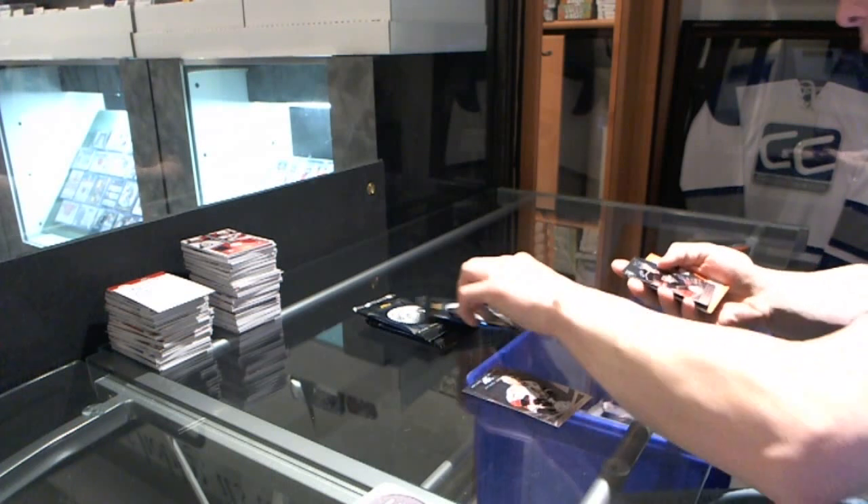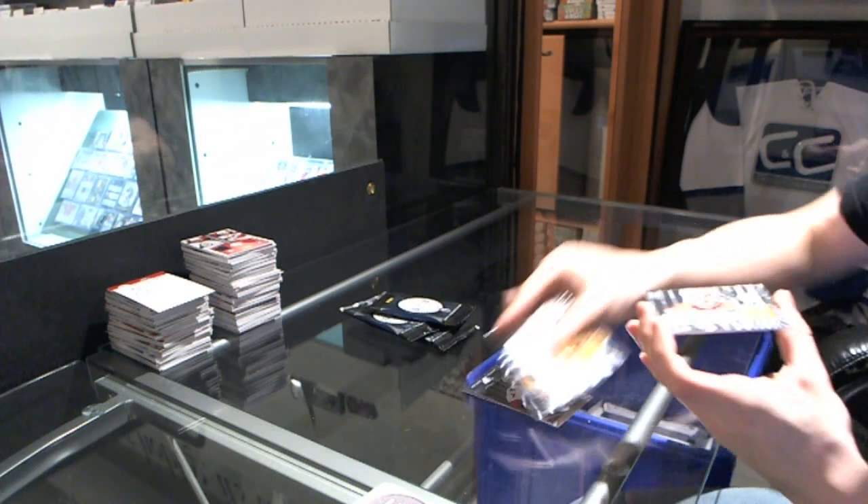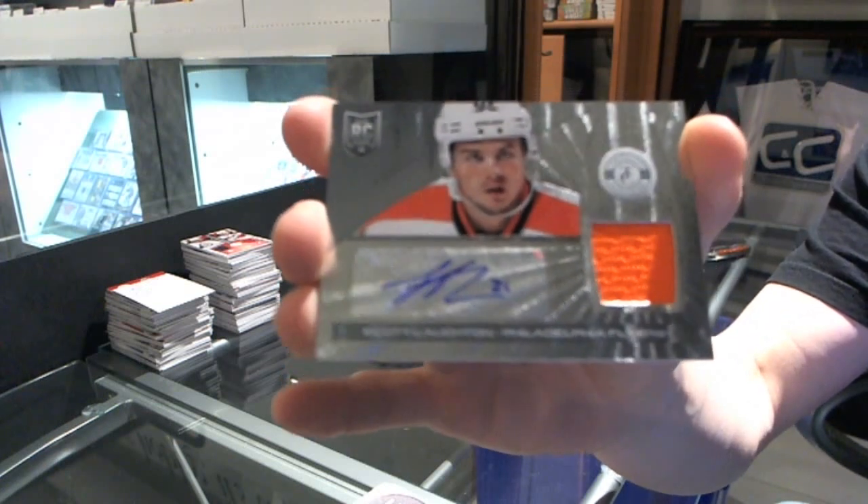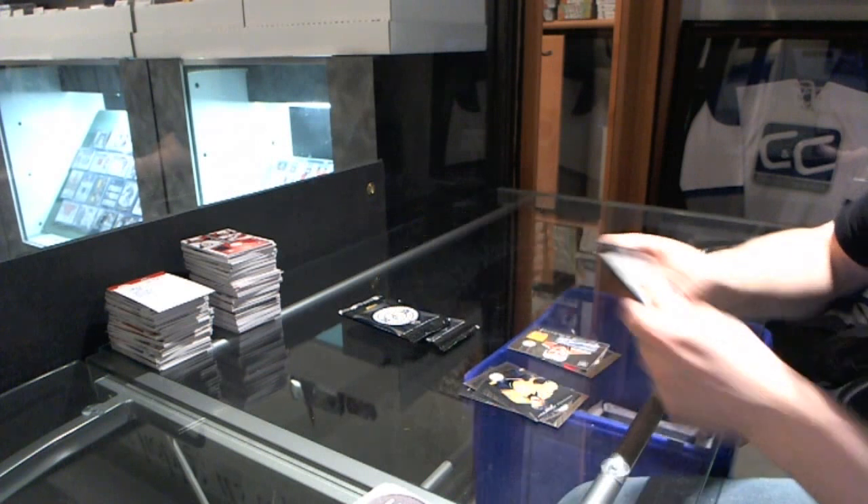We start with a rookie of Ryan Murray and a rookie jersey autograph of Scott Lawton. Good start.